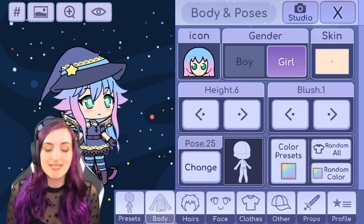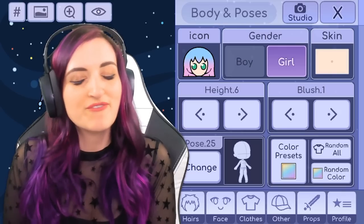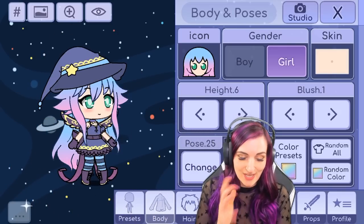First up is my BFF Yammy, and I'm super excited about this one because I got her selfie of when she was wearing the Yandere Simulator school uniform and she was trying to be Kokona. So I get to kind of make Yammy but also kind of make Kokona in Gacha Life, which I figured was perfect.